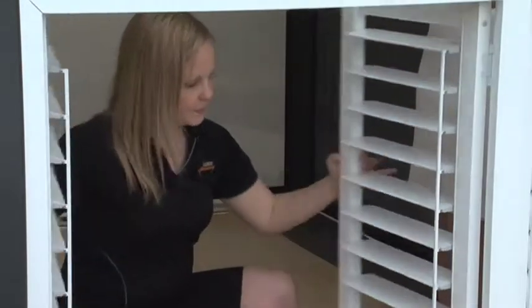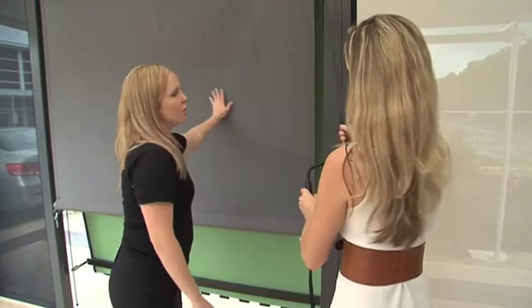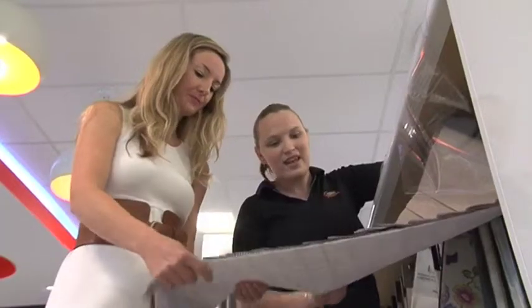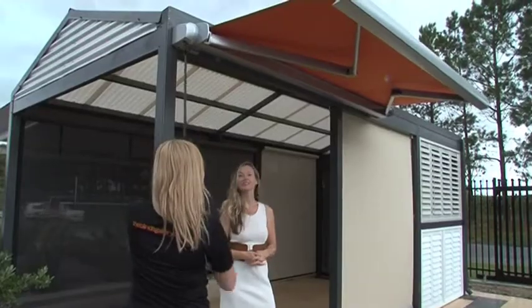The Blinds Gallery offer a huge range of outdoor solutions that are not only stylish and built to last, but they can also be custom designed to fit and suit your home perfectly. They have a team of professionals on standby who can help you select the right look and colour and ensure a perfect fit so that you get it right first time around.